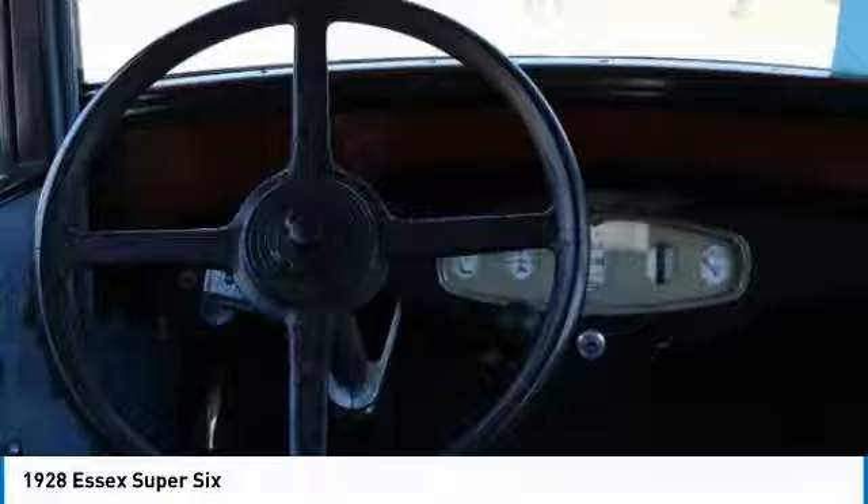This 1928 Essex Super 6 comes with a plethora of features that are perfect for a true collector or appreciator of classic vehicles. It comes equipped with all original everything, except turn signals being added.